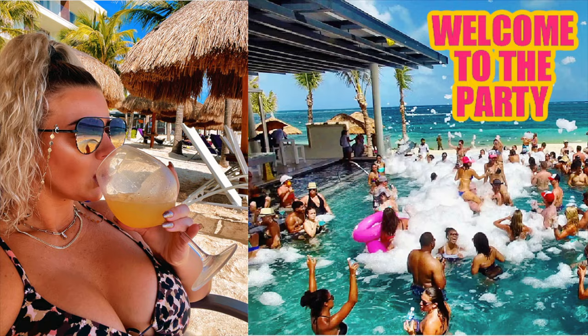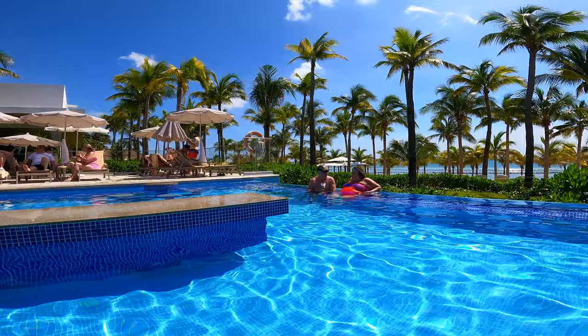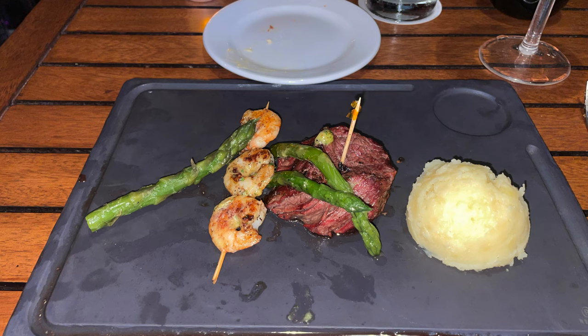Sometimes these resorts are good and sometimes they're not so good. We are a young fun couple that likes to keep it real and likes to have a good time. So if that's something you're interested in, definitely hit that subscribe button, give us a like, a comment down below. Now let's jump into a resort that we just got back from. Royalton Chic is an adults-only all-inclusive resort that claims to be five stars. It has a luxurious modern feel, a beautiful beach, great food and drinks, all at an affordable price.